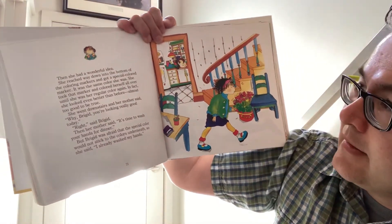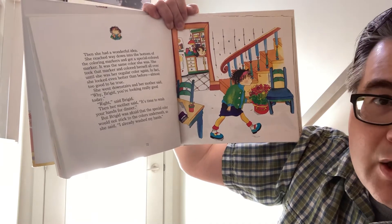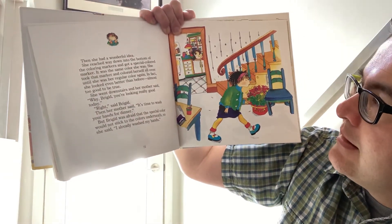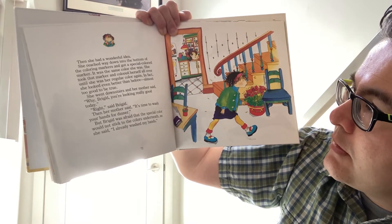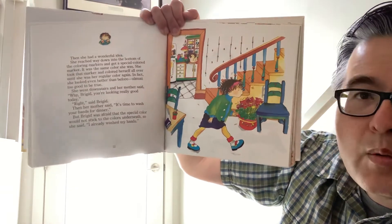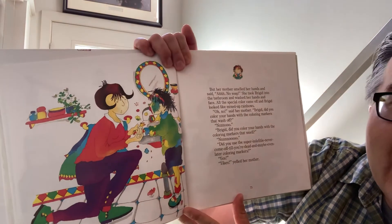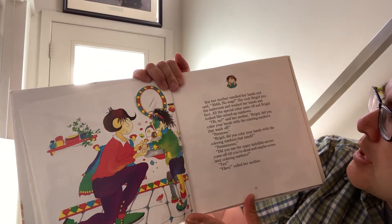Then she had a wonderful idea. She reached way down into the bottom of the coloring markers and got a special colored marker. It was the same color she was. She took that marker and colored herself all over until she was her regular color again. In fact, she looked even better than before — almost too good to be true. She went downstairs and her mother said, 'Why, Bridget, you're looking really good today!' 'Right,' said Bridget. Then her mother said, 'It's time to wash your hands for dinner.' But Bridget was afraid that the special color would not stick to the colors underneath, so she said, 'I already washed my hands.'